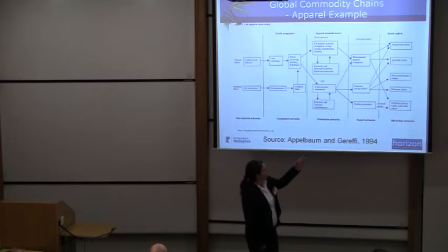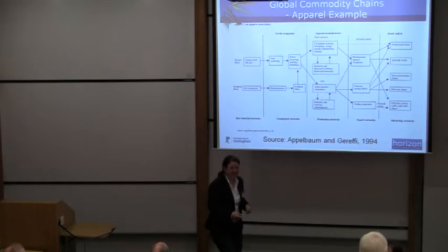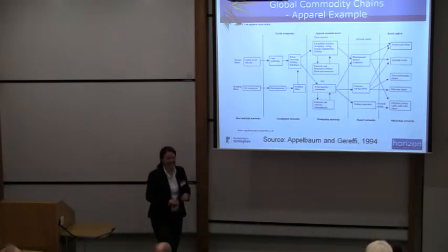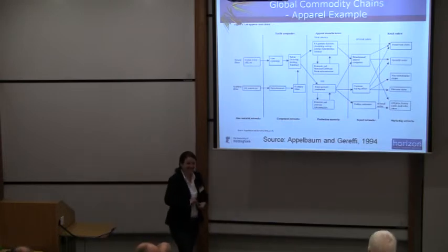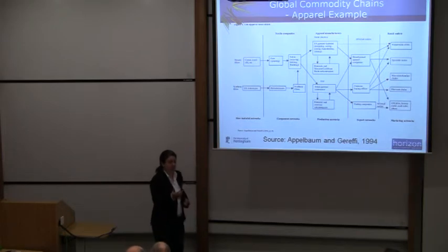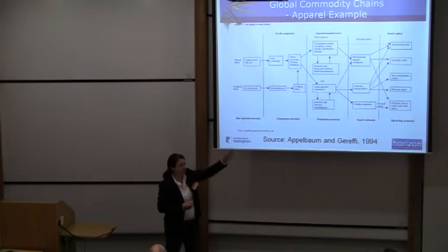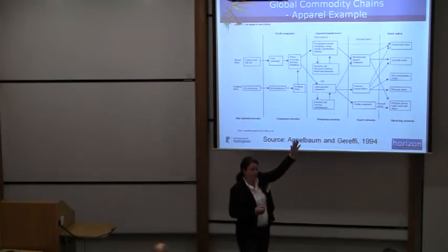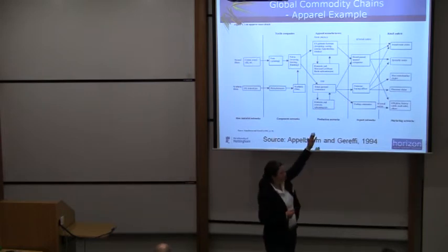Then we go into the export networks, where you would have brand-named apparel companies. So what's the brand name on your shirt? I don't know where that's located — the head offices — but basically they're the company that is organising all the input that goes into those devices basically.